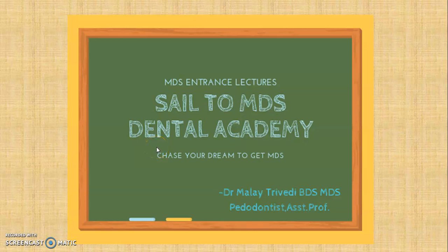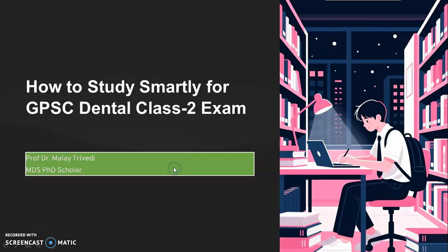Hello and welcome to Sail to MDS Dental Academy. I'm Dr. Manitirudhi, Pediatric Dentist and Professor in College of Dental Sciences. This video is about how to study smartly for your GPSC dental examination. This video is for both my Academy as well as non-Academy students. At the end of the video, I'm going to give you a blueprint which you can follow for the coming two to three months for course completion and to cover all 21 subjects with revision.